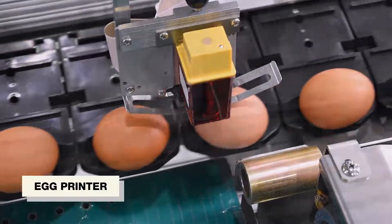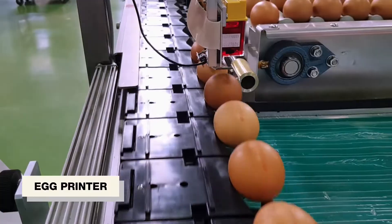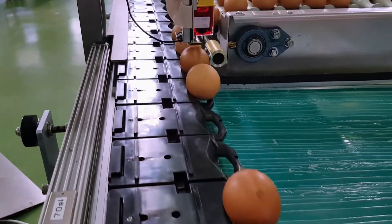Considering the needs of the egg printing market, NABEL provides an option to attach an egg printer to the NWG-1000.